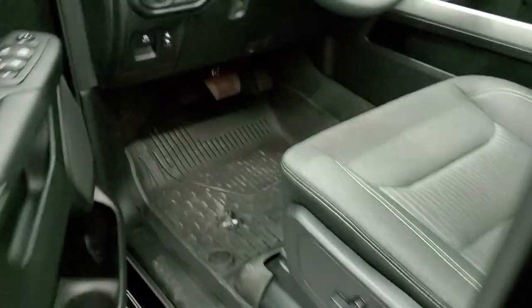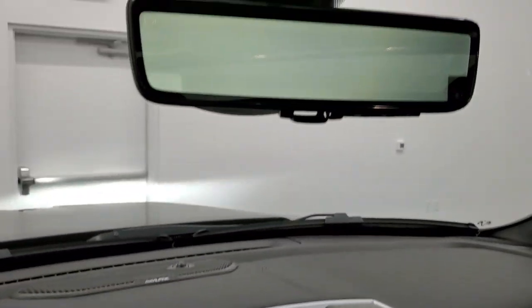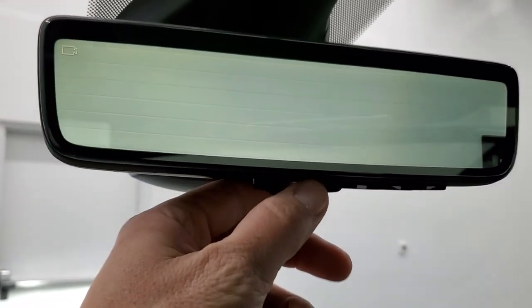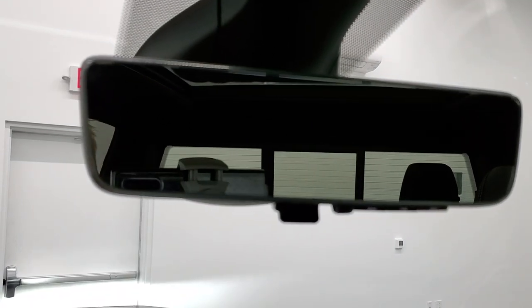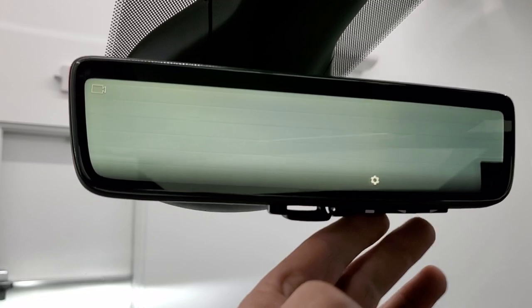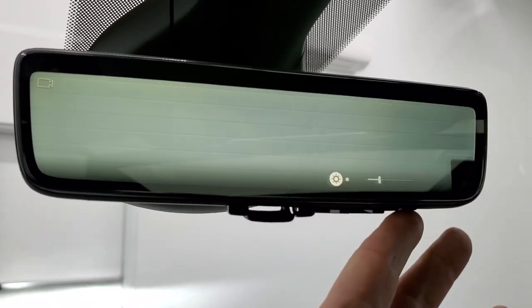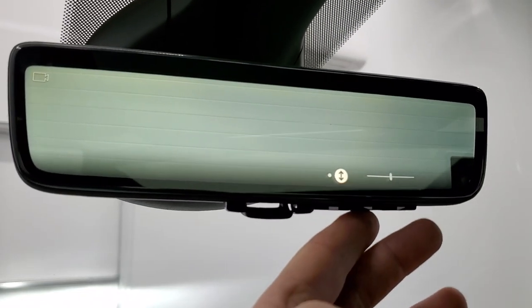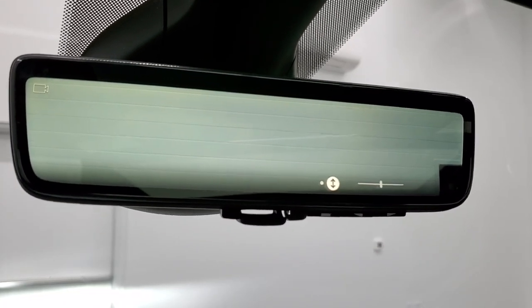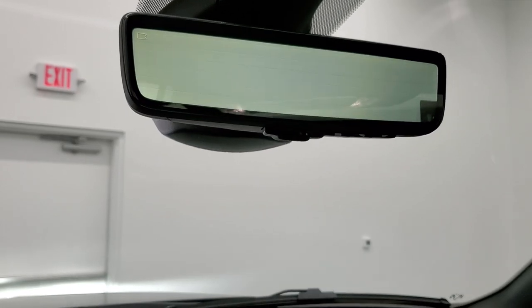One last thing I wanted to show you is this rear view camera mirror. This is actually a camera view of what's behind the truck. You can turn it off so that you have your normal rear view mirror. You can control this with the buttons over here — you have brightness, you can dim it, make it brighter, or you can raise or lower it. We actually did a demo on this — there's a link to that video in the upper right-hand part of the screen as well.